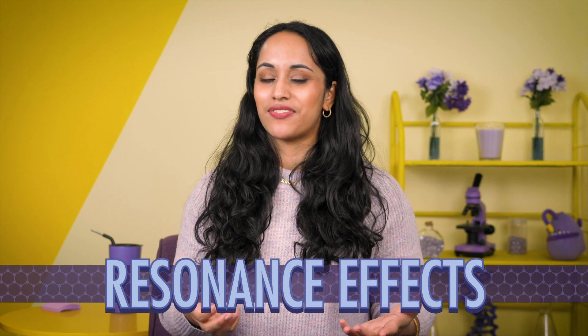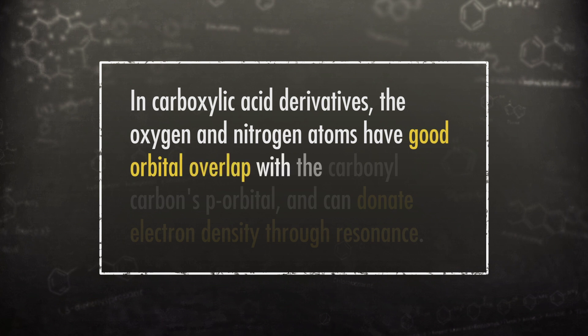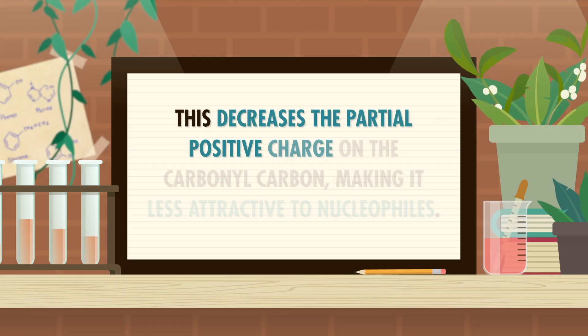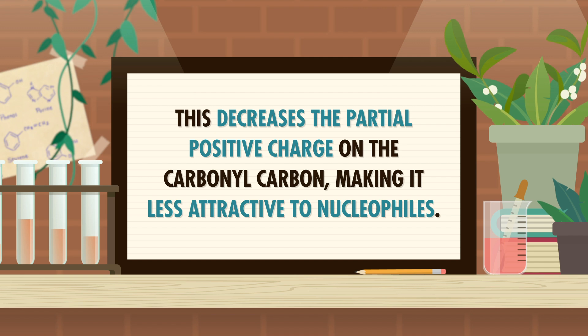Inductive effects don't completely explain the difference in reactivity of these four carboxylic acid derivatives, though. After all, chlorine, oxygen, and nitrogen atoms are all pretty electronegative and pull electron density away from the carbonyl carbon. So there must be another reason for the different reactivity in our barbershop quartet — we also need to consider resonance effects. In carboxylic acid derivatives, the oxygen and nitrogen atoms have good orbital overlap with the carbonyl carbon's p-orbital and can donate electron density through resonance. This decreases the partial positive charge on the carbonyl carbon, making it less attractive to nucleophiles. Overall, more p-orbital overlap means more resonance effects and decreased reactivity.